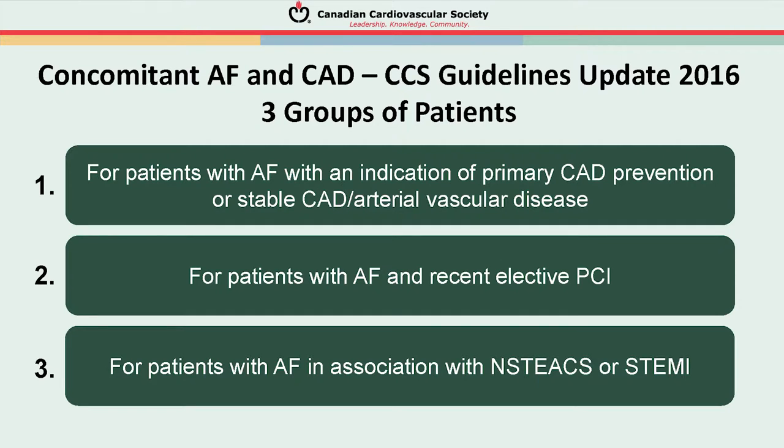We've focused on three groups of patients for consideration of these guidelines: first, patients with AF and an indication for primary coronary artery disease prevention or stable coronary artery disease; second, patients who have AF and recent elective PCI; and third, patients with AF in association with non-ST segment elevation ACS or STEMI.